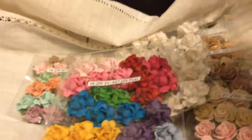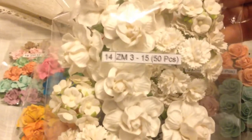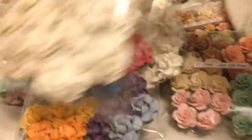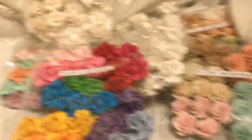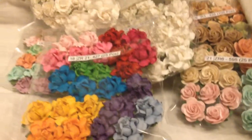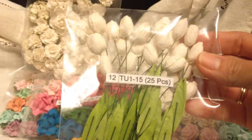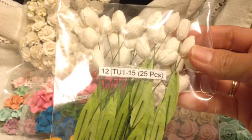Then I got this — like a starter pack, I guess you would call it — ZM315. And then I have some tulips, Tu115.